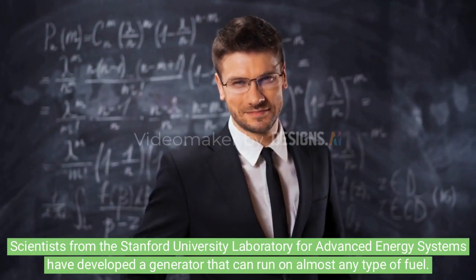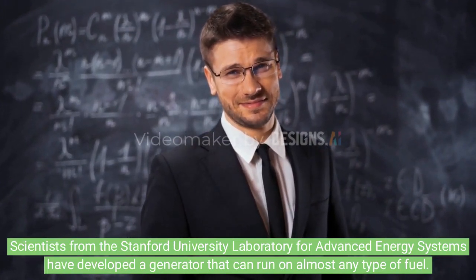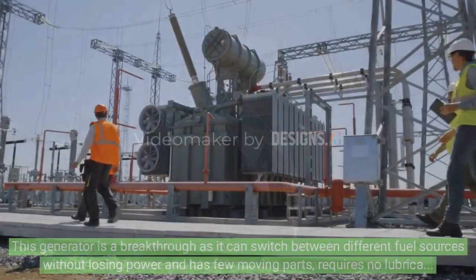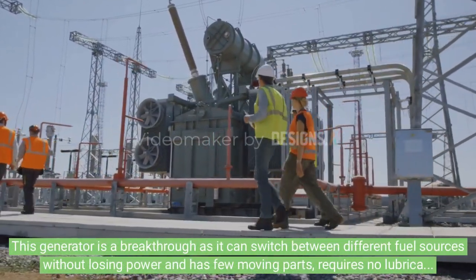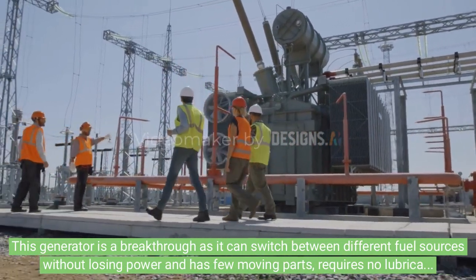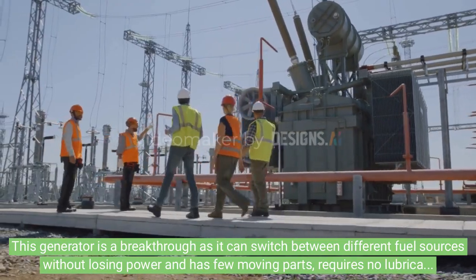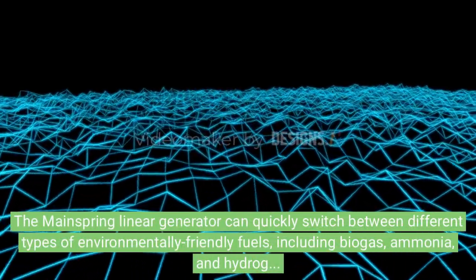Scientists from the Stanford University Laboratory for Advanced Energy Systems have developed a generator that can run on almost any type of fuel. This generator is a breakthrough as it can switch between different fuel sources without losing power, and has few moving parts, requires no lubrication, and produces very little emissions.